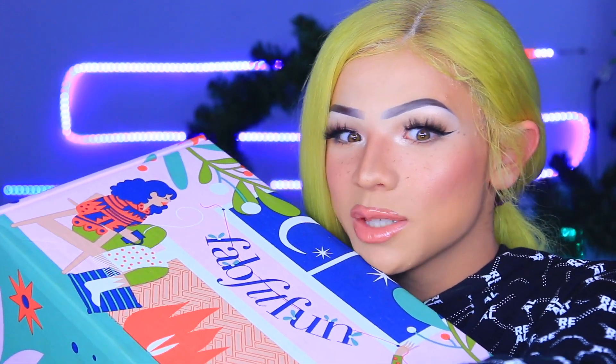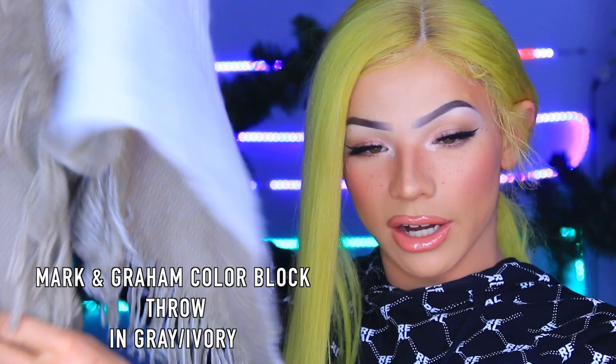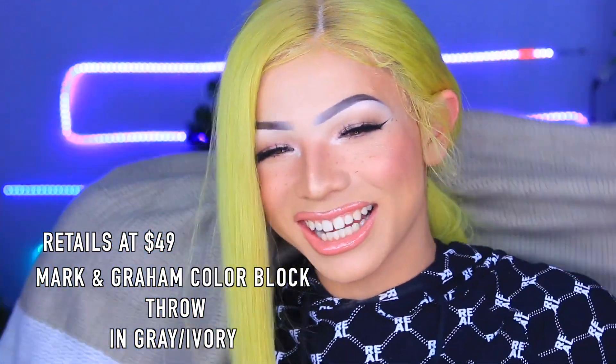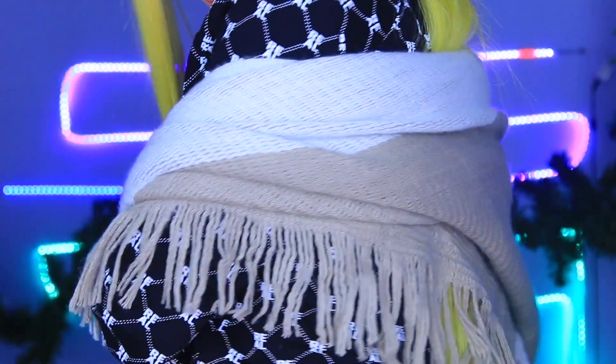I've opened the box before filming because I wanted to try everything out for you guys. One of the products I've been using is the Mark and Graham color block throw. This is really good for travel because it's super lightweight, comfortable, wool, and fashionable — you could definitely wear this as a shawl while traveling.